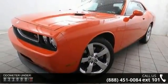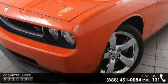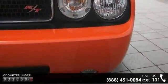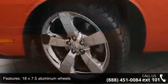Some of the top features included with this vehicle are 18x7.5 aluminum wheels, automatic headlamps, body color fascias, bright fuel filler door, fog lamps, and halogen headlamps.